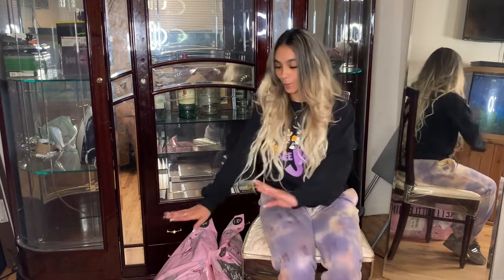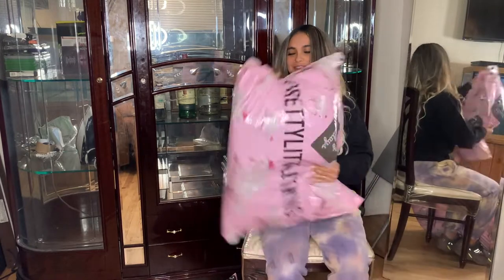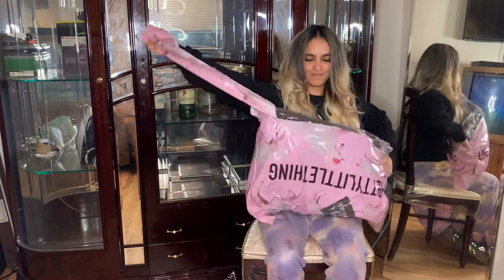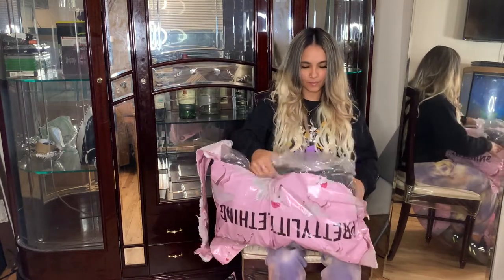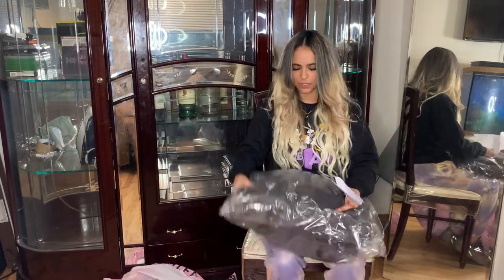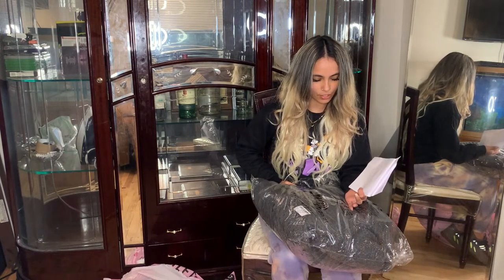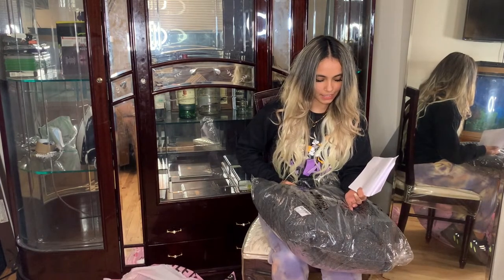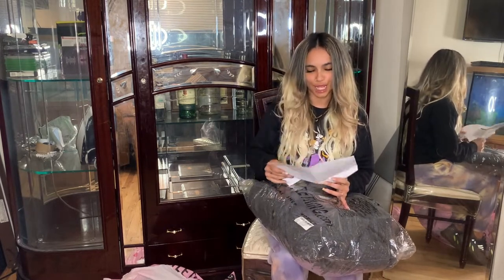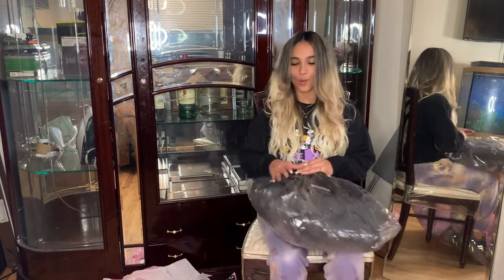Now let's get started and open the packages. The first one — let's open the smaller one first. So this one, it says it's the Charcoal Maxi Borg Coat and I got it in size 4 UK, but I could have sworn it was a size 2 — but UK I think is a 4. We'll see.